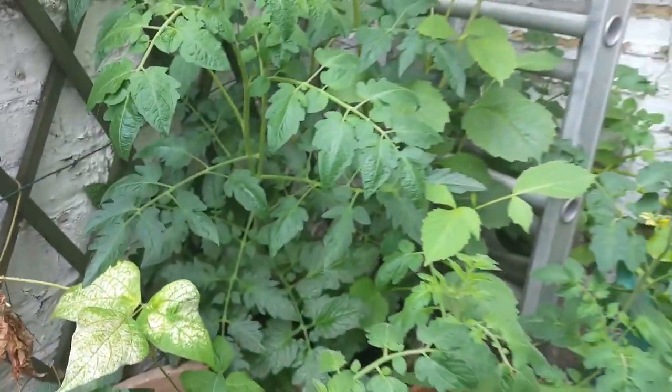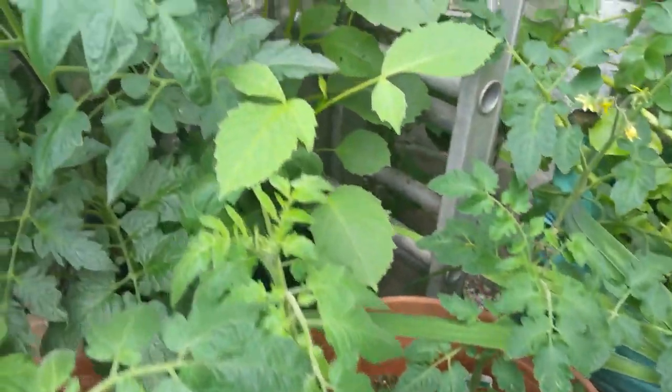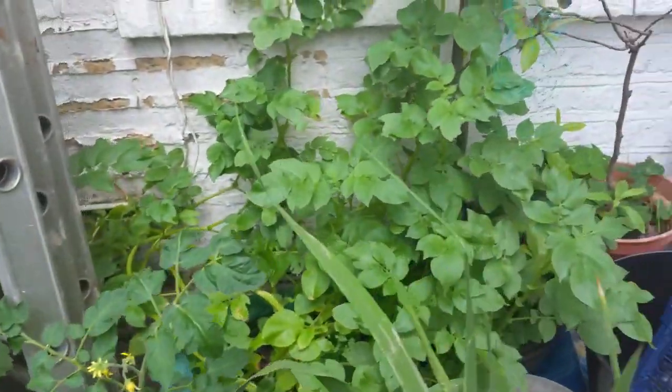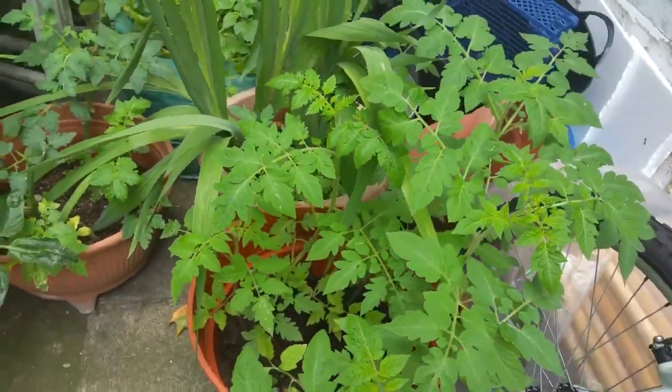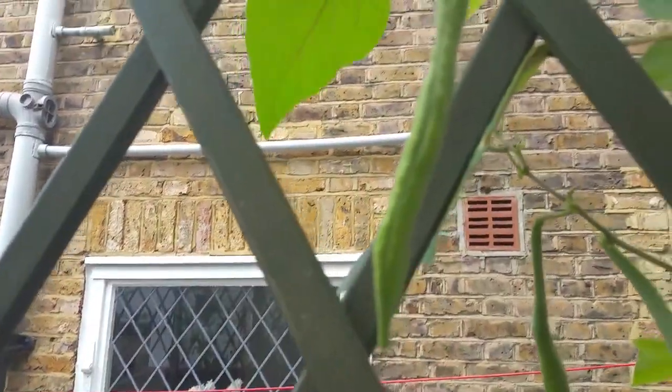And what do we have in this corner? In this corner we have full of tomatoes — money maker. And we have beef steak. All these plants are growing but none of them are actually producing any fruit yet. But it's nice to see my beans are coming along just nice and steady. Wonderful.